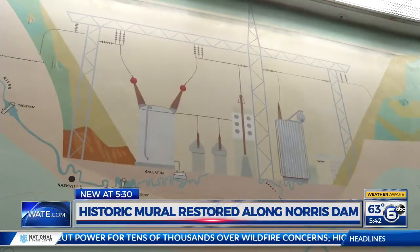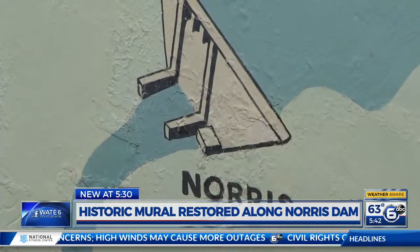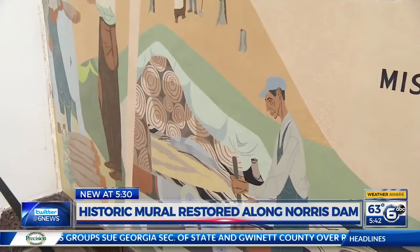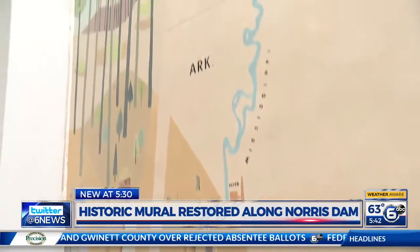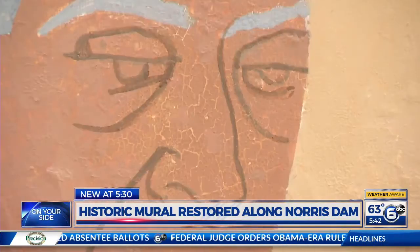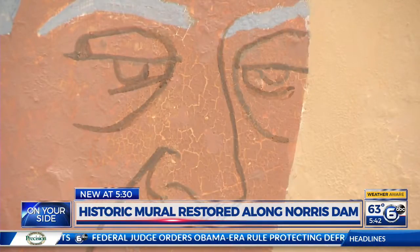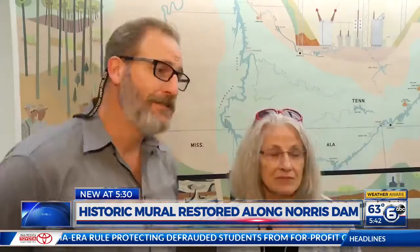It wasn't until preparations for the TVA's 80th anniversary that the wall was taken down and Birdwell's work was uncovered. When we first started, you couldn't even walk by without the flakes falling off — it was like snow. What you see now took 200 days and six people going over every inch of the wall two to five times over, repairing 120 bolt holes where the carpet once was.